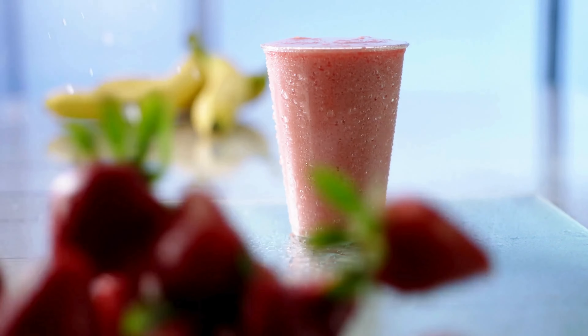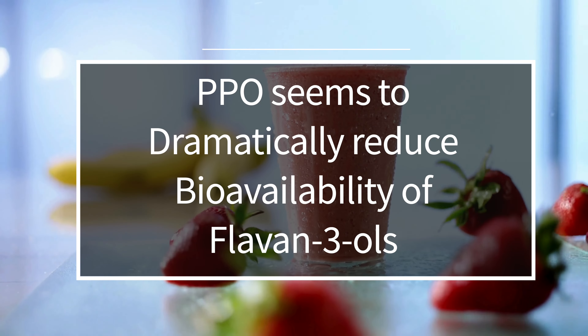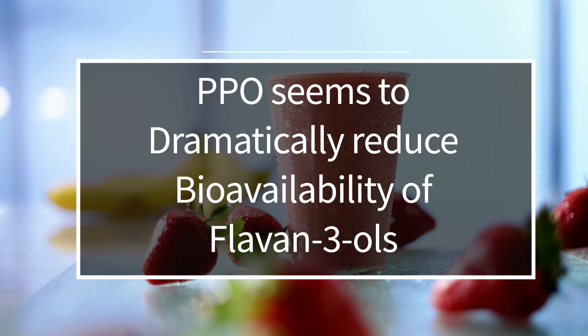Lastly, they looked at a mixed berry smoothie with banana — it decreased the SREMs pretty significantly too. So at the end of the day, what should we take away from all this? Adding a banana to your smoothie can reduce smoothie benefits, especially if it's a smoothie that's high in epicatechin. The PPO just seems to dramatically reduce the bioavailability of Flavan-3-ols and potentially other bioactive compounds.